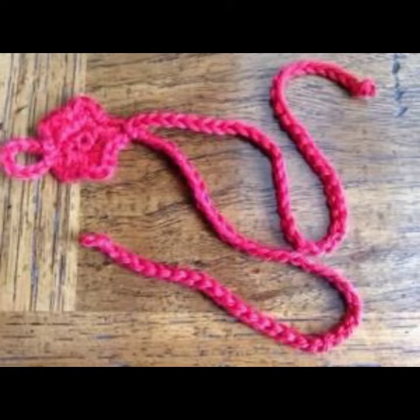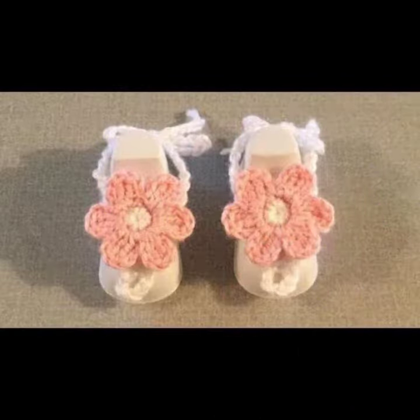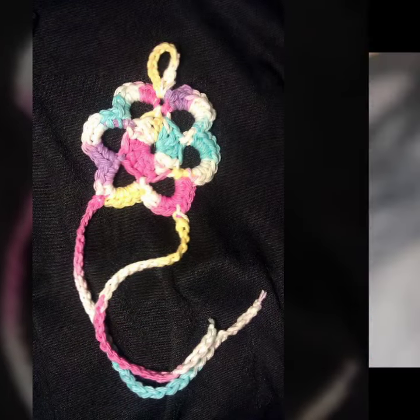Friends, this is very beautiful and trendy, so I suggest you must watch my video till the end for more designs and more ideas. If you want to buy these beautiful baby crochet anklet designs, I will tell you some store names: AliExpress, eBay, Etsy.com, and Amazon.